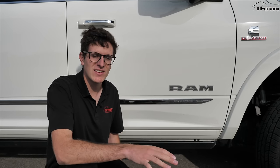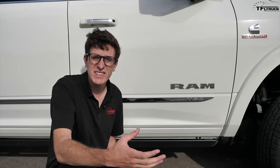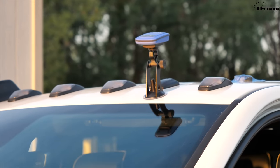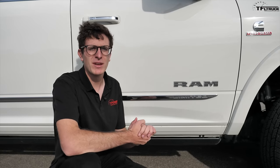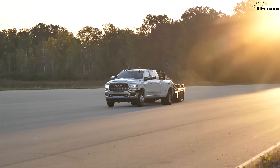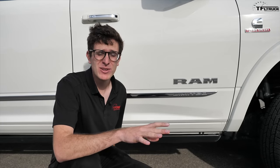We wanted to come out here and see exactly how these tests are performed. We partnered with Engineering Explained to get all the data — he has a V-Box GPS performance tracker mounted on the roof and will go in-depth about the numbers. But to show you exactly what these tests look like, first person, we're going to show how RAM does their testing.